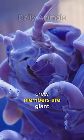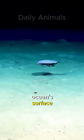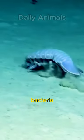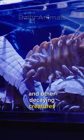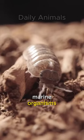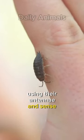Deep sea floor cleaner crew members are giant isopods. By assisting in the removal of dead organism remnants that fall from the ocean's surface, they help stop the buildup of carcasses which could serve as a haven for bacteria and other decaying creatures. Carrion, or the remains of dead marine organisms, are detected by giant isopods using their antennae and sense of smell.